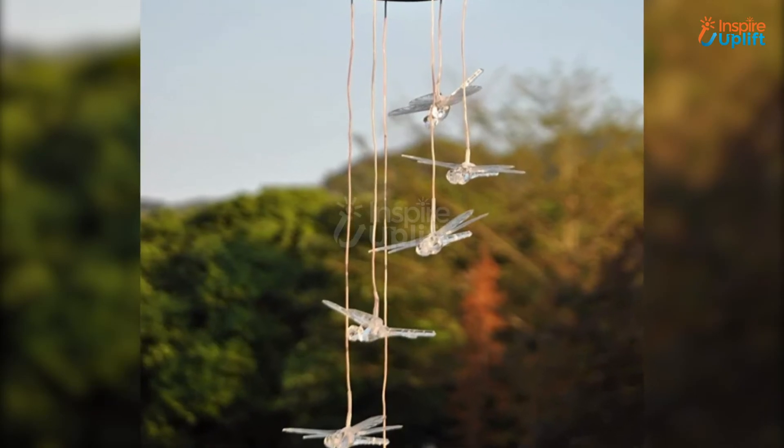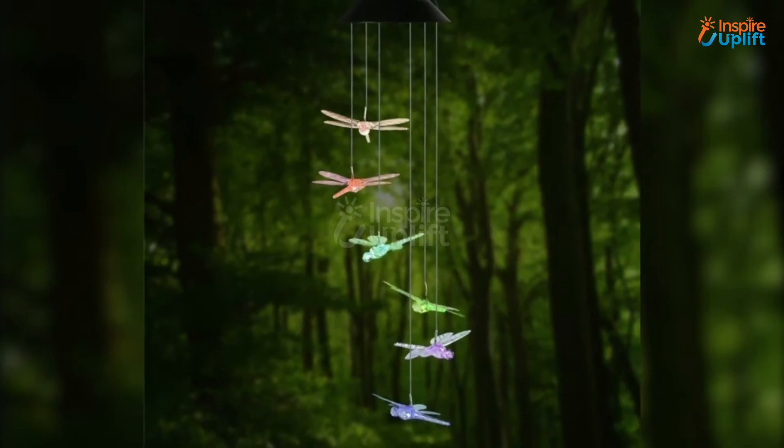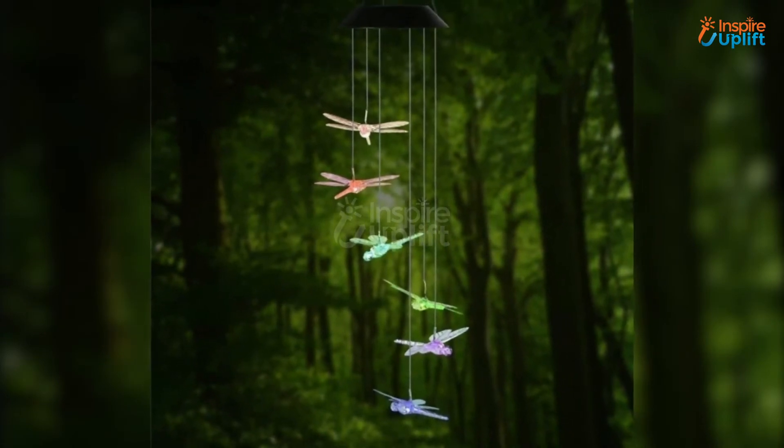At number 4 we have Dragonfly Wind Chimes. The LEDs change color from green to pink and yellow to blue smoothly. Use it to provide appealing outdoor decor to your pavilions, garden features, decks or attics.